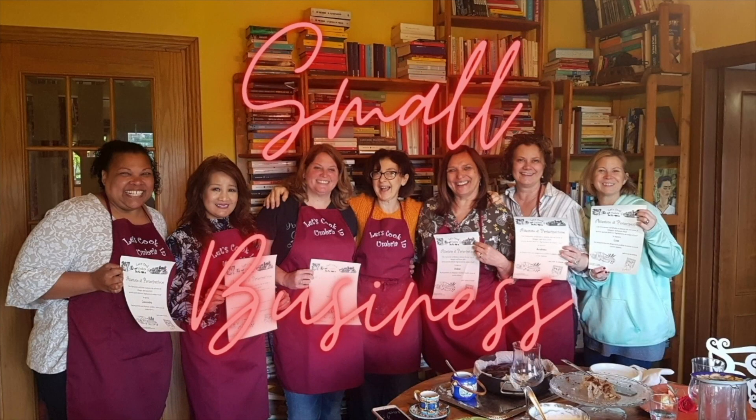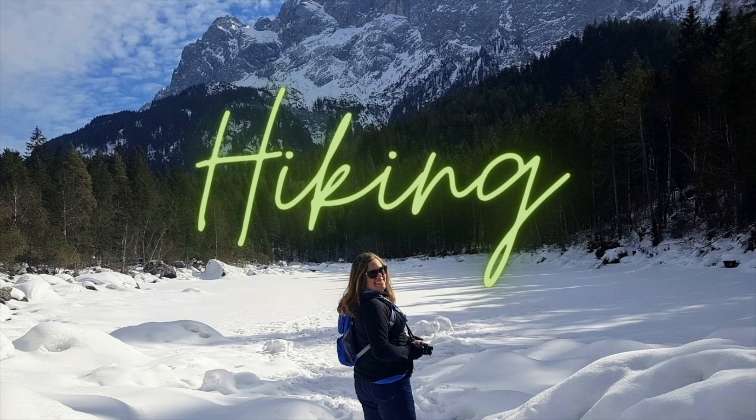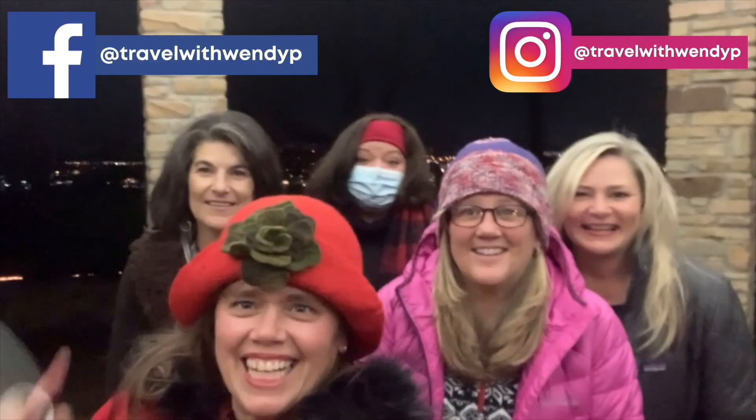Welcome to the Travel with Wendy channel. I love connecting and interviewing small business owners around the globe. I like to share reviews and hit the trails hiking. Thanks for joining me today, because it's always an adventure when you travel with Wendy!